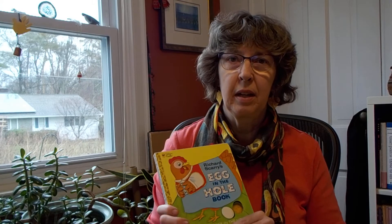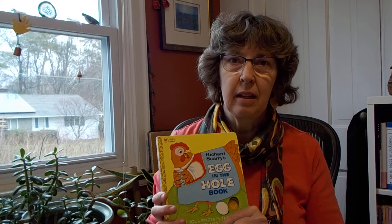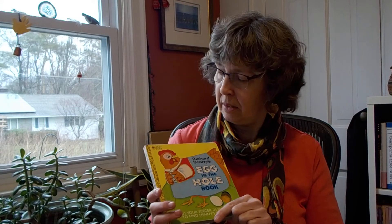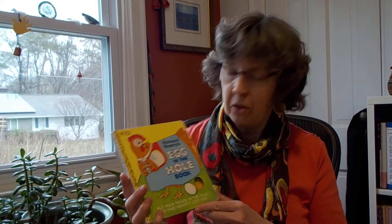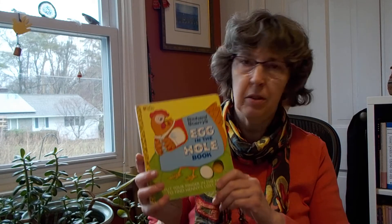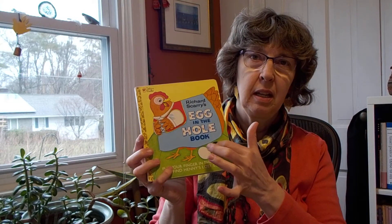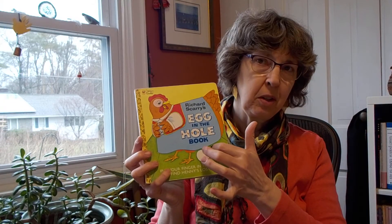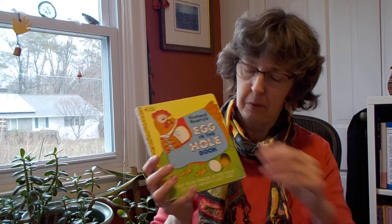Hello friends. I was out in my garden first thing this morning doing a little bit of work to get things ready to grow things. I have a whole bunch of new seeds for lettuces and beans and peas and it reminded me of one of my favorite books that I read to my daughter when she was your age. This is called Egg in the Hole Book by Richard Scarry and has something really special in it, which is where your finger is supposed to go while you're reading the story. So I'll show you what happens as we go through the whole story.